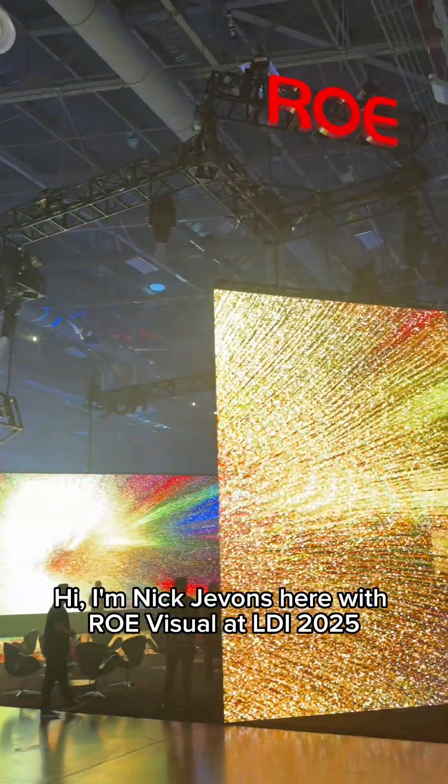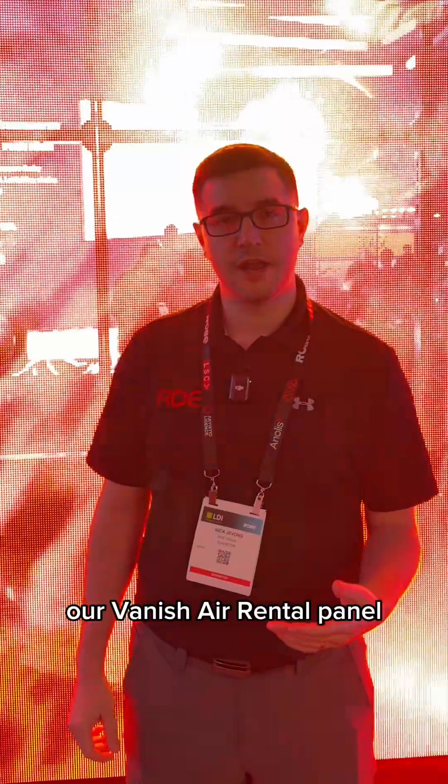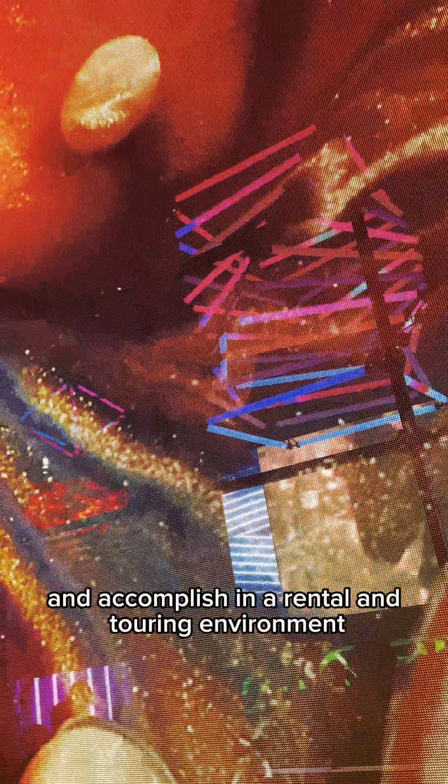Hi, I'm Nick Jevons here with Road Visual at LDI 2025. Behind me we have our VAR, or Vanish Air Rental panel, that we're launching at this show. It's our new take on what a transparent panel can be and accomplish in a rental and touring environment.